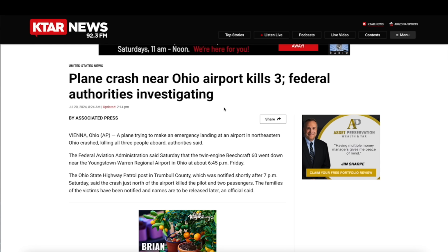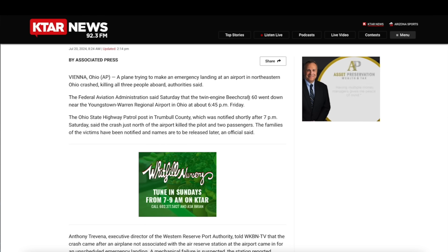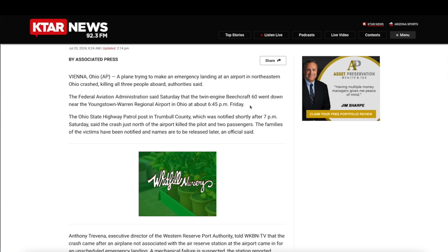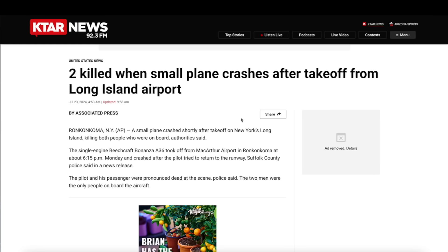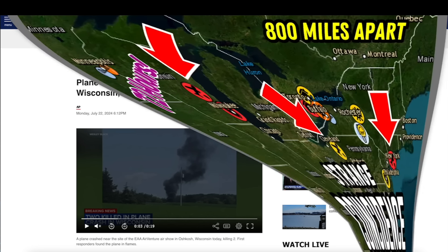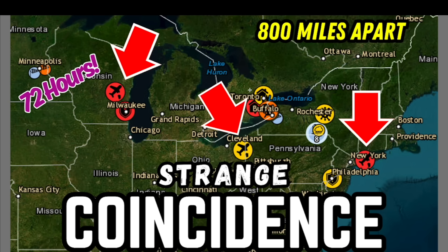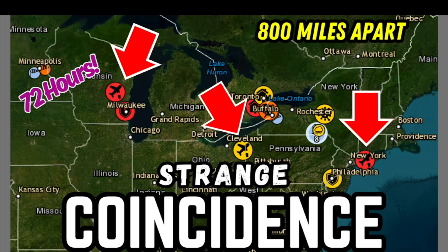Going from Wisconsin to Ohio — this event occurred on Friday the 19th. A plane crash near an Ohio airport resulted in three fatalities. A plane trying to make an emergency landing at an airport in northeastern Ohio was unable to make the landing. This was a Beechcraft 60, went down at 6:45 p.m. on Friday. The plane in New York went down at 6:15 on Monday, and the plane in Wisconsin went down on Monday afternoon. If you put all of these together on a map, it's three crashes 800 miles apart in less than 72 hours — actually a strange coincidence, I would say.